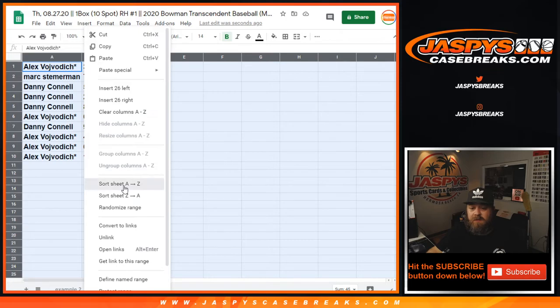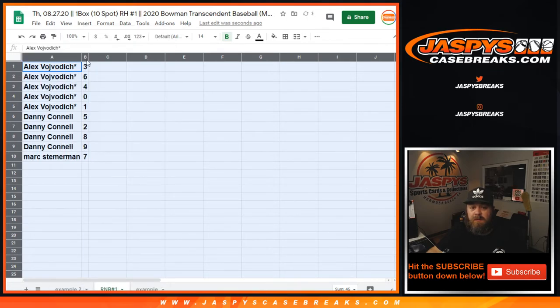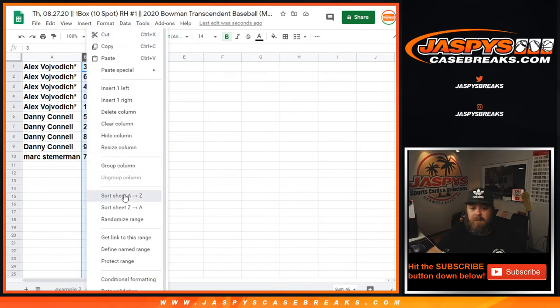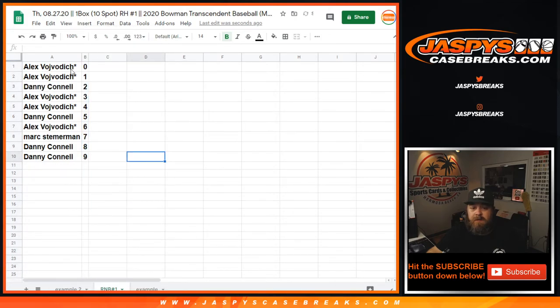Let's go ahead and sort this out by numbers. So you can see how it rolled out, and this is for random number block number one in Transcendent number two.